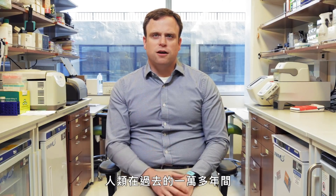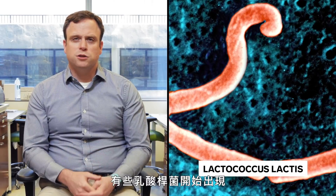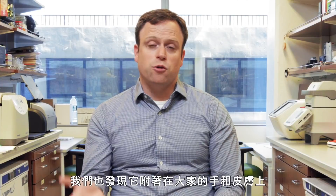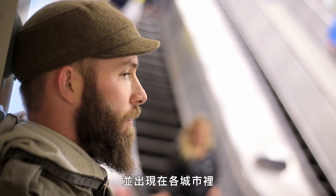Humans have evolved a tolerance for milk over the past few tens of thousands of years, and this is even reflected in the subway. Some of the species of Lactobacillus that are showing up are things that you find in milk or in dairy products that we can also see riding on people's hands and skin and then showing up in the cities.